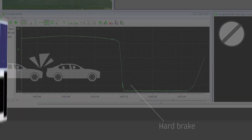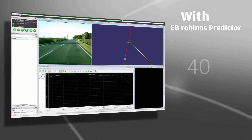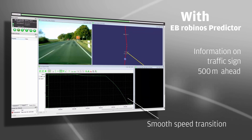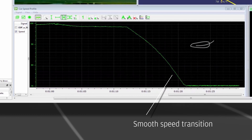Drivers of vehicles that are fitted with E.B. Robinos Predictor have a very different experience. Information regarding the speed limit sign has been learned through intelligent algorithms and is available long before the camera sees the sign. As much as 500 meters ahead of the crossing, the car slows down in a comfortable time, allowing the passengers to experience a smooth speed transition.